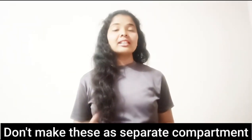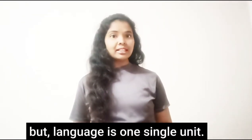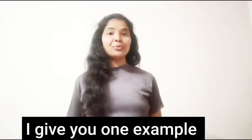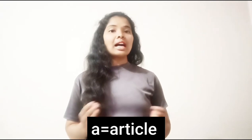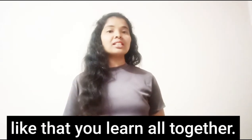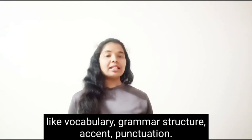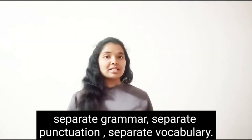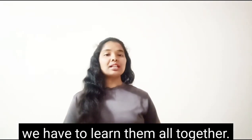I give you only one answer to all these questions: don't make them separate compartments for learning. We divide them into separate compartments, but language is one single unit, so we have to learn all of them together. For example, the sentence 'This is a book' teaches demonstrative pronoun, helping verb, article, common noun, and countable noun — all together. A single sentence teaches vocabulary, grammar, structure, accent, and punctuation. When you study grammar, punctuation, and vocabulary separately, you cannot learn a language.